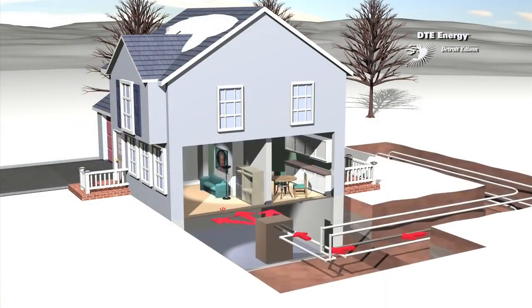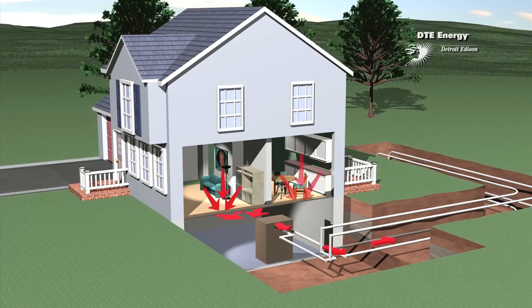During the winter, a geothermal energy system delivers heat from the Earth to a furnace. The heat is compressed to a higher temperature and moved through the home by forced air or radiant floor heating. During the summer, the process reverses. The geothermal energy system removes the heat from the home and deposits it into the cooler Earth. The result is a cool, dehumidified home.